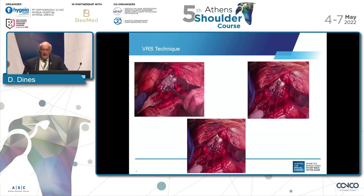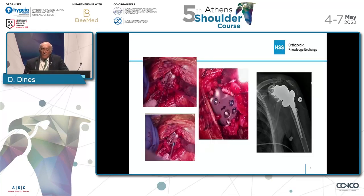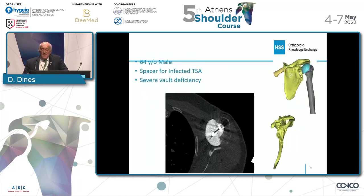These are intraop photographs of the same thing, just to give you a perspective. And here's what the real implant looks like in play. This first case I want to show is a 64-year-old gentleman with an anatomic total shoulder that became infected, with multiple procedures prior, and he has tremendous substantial bone loss, as we can see here.